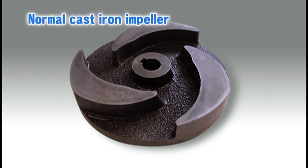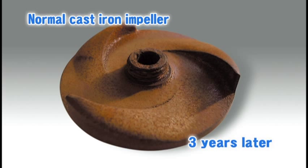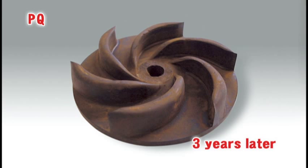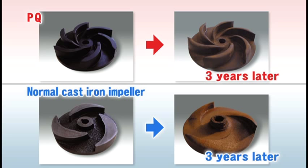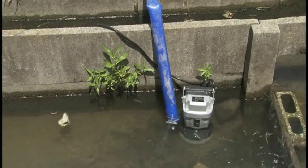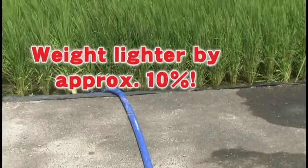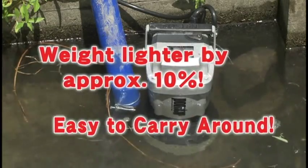Koshin redesigned the impeller for submersible pumps, from one made of cast iron to a special rubber impeller. This change tripled PQ's lifetime compared with the former product. PQ's long life will save you money. Even more, its weight is 10% lighter, offering great portability.